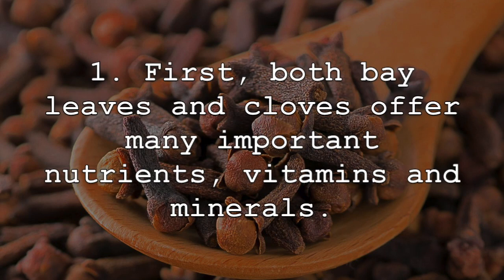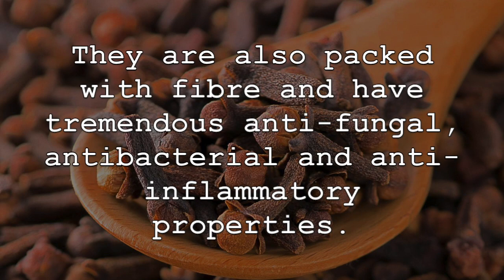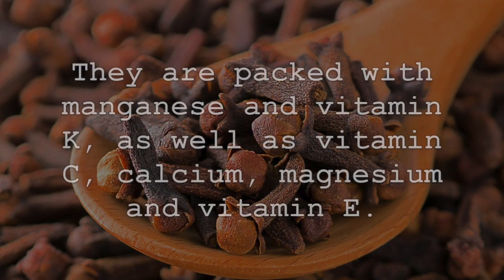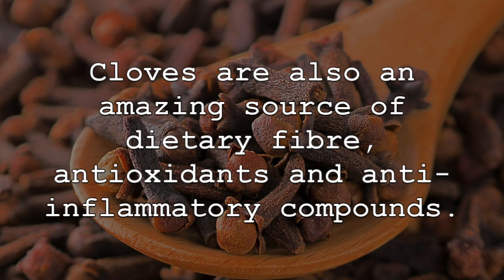Both bay leaves and cloves offer many important nutrients, vitamins, and minerals. Bay leaves are packed with manganese, iron, vitamin A, vitamin B6, calcium, and vitamin C. They are also packed with fiber and have tremendous antifungal, antibacterial, and anti-inflammatory properties. Cloves are also packed with essential nutrients. They are packed with manganese and vitamin K, as well as vitamin C, calcium, magnesium, and vitamin E. Cloves are also an amazing source of dietary fiber, antioxidants, and anti-inflammatory compounds.